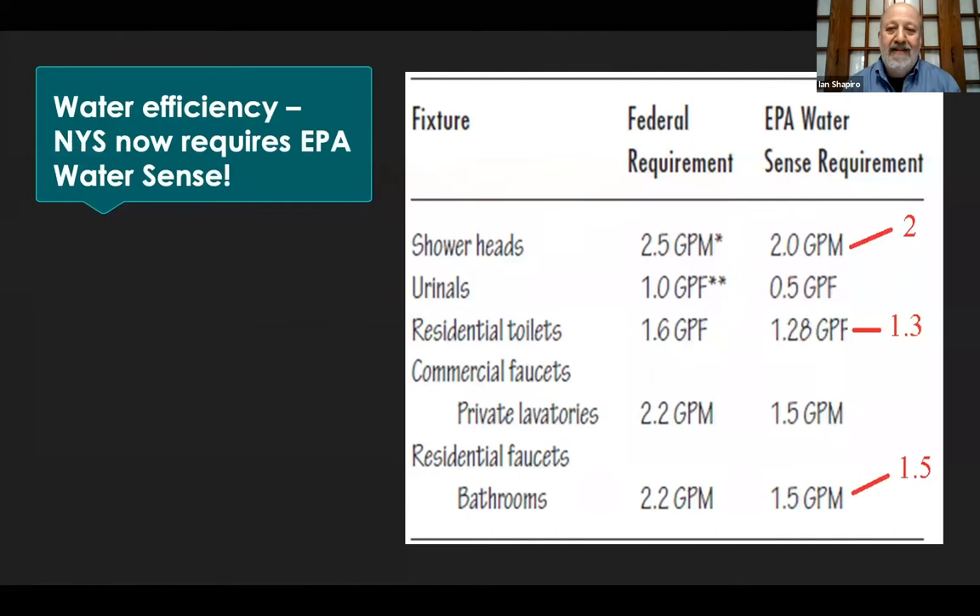Water efficiency: we looked at the original federal requirements for shower heads, urinals, and faucets versus the EPA WaterSense high-efficiency green requirement. Three years ago, New York State passed a law requiring the EPA WaterSense standard — and it happened so quietly that none of us even knew about it until a year later. This is an example of how green buildings are moving from the voluntary, elective certification approach into a mandatory one. That is the crossroads we're at.